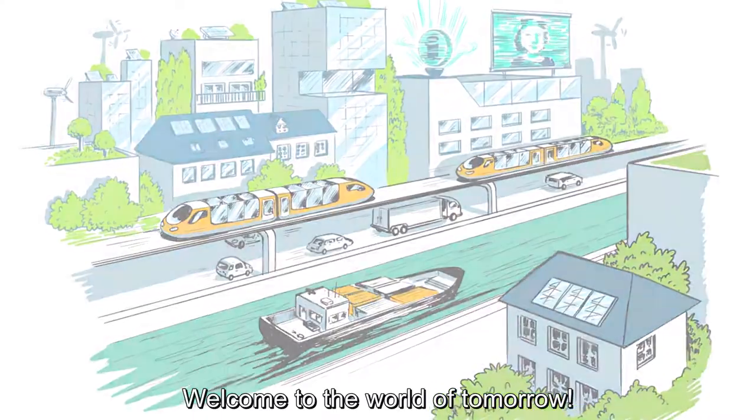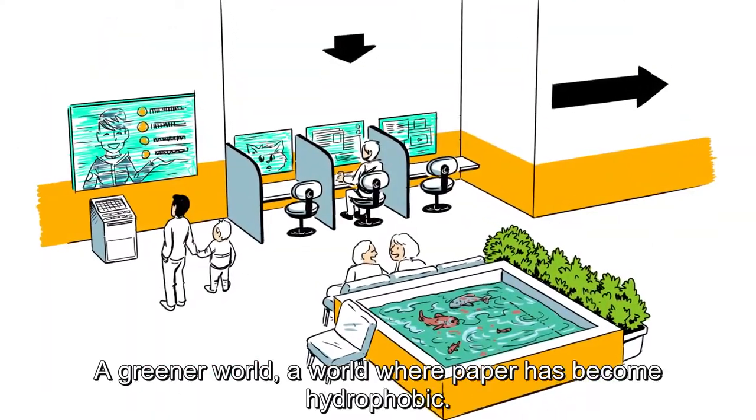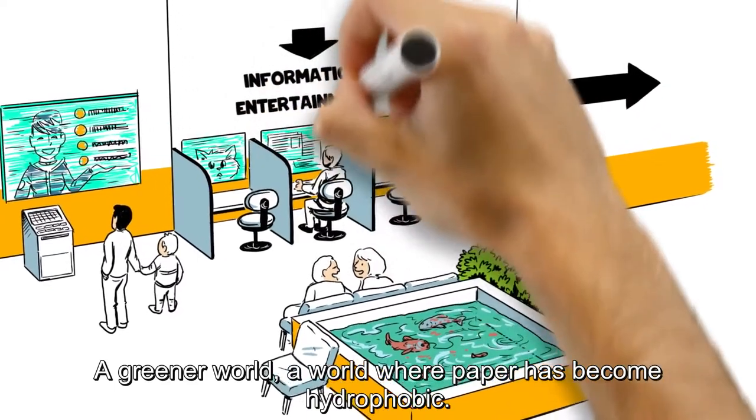Welcome to the world of tomorrow. A greener world. A world where paper has become hydrophobic.